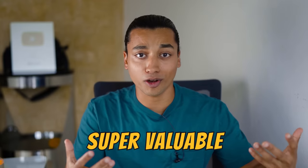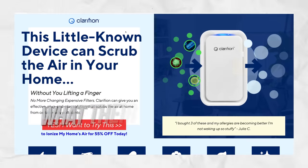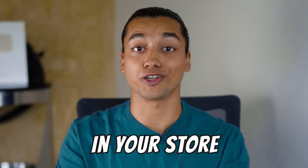I thought this video would be super valuable because visually you're gonna see how these stores operate, what their product pages look like, and overall just give you a copy and paste template that you can implement in your store.